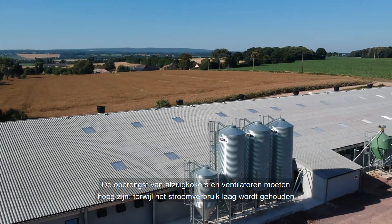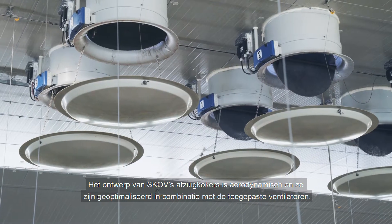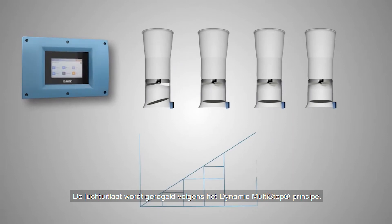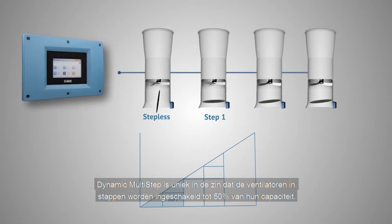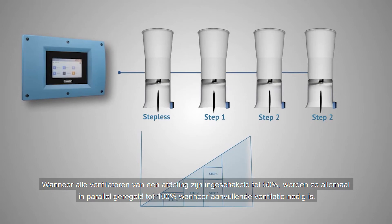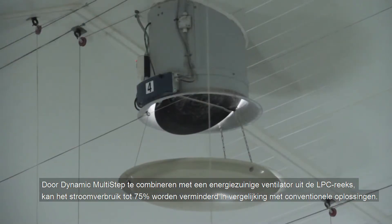The performance of the air outlet units must be high while keeping energy consumption at a low level. The design of SCOV's air outlets is aerodynamic and they are optimised in combination with the fans. The air outlet is regulated according to the dynamic multi-step principle, which is unique in that the fans connect in steps until 50% of their output. When all the fans in the section have been connected up to 50%, all of them will be regulated in parallel up to 100% when additional ventilation is required. By combining dynamic multi-step with a low energy fan of the LPC range, the energy consumption can be reduced by up to 75% compared to conventional solutions.